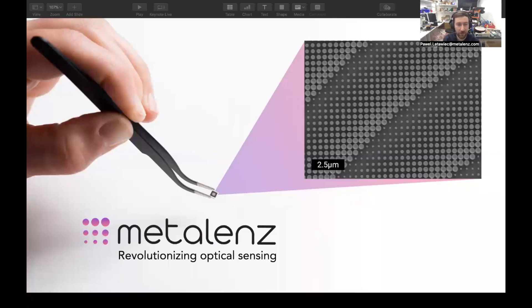Hi everyone, I'm Paul Otavitz. I lead the design team at MetaLens. What we do is we make actual hardware, actual things. What you see here is an image of one of the die or components that we've made. It's a little flat optical component which you put into an optical stack and it takes an image or it illuminates a scene.